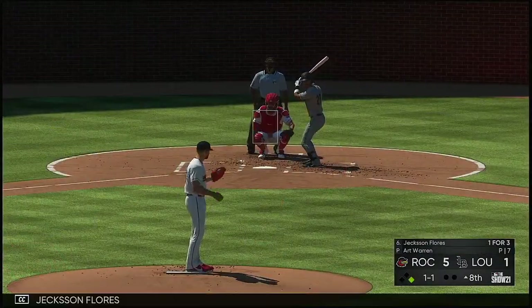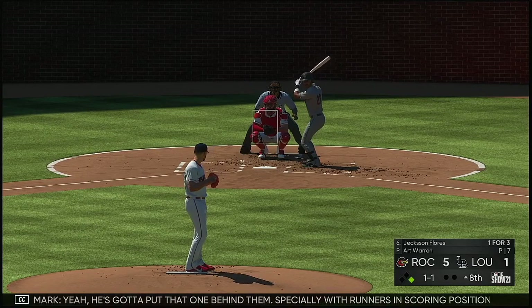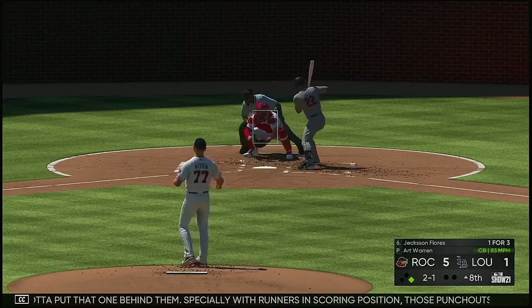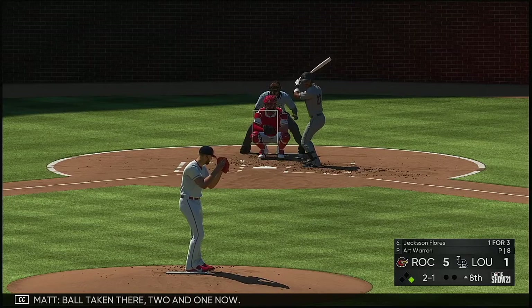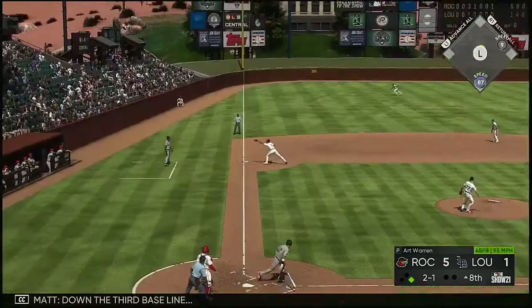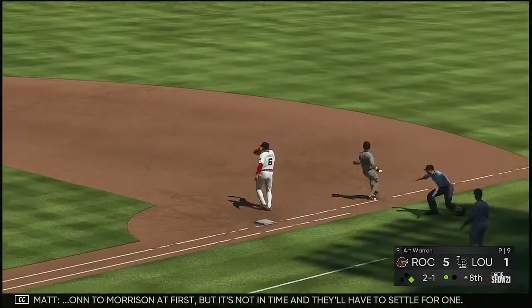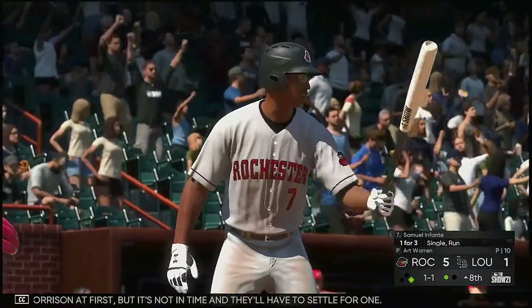Now to the plate, Jackson Flores — he went down on strikes in his last at-bat. Yeah, he's got to put that one behind him, especially with runners in scoring position — those punch-outs will stick with you a little longer. Ball taken there, two and one now. From the belt, kicks and deals — down the third baseline, there's one, and to Morrison at first but it's not in time. They'll have to settle for one.